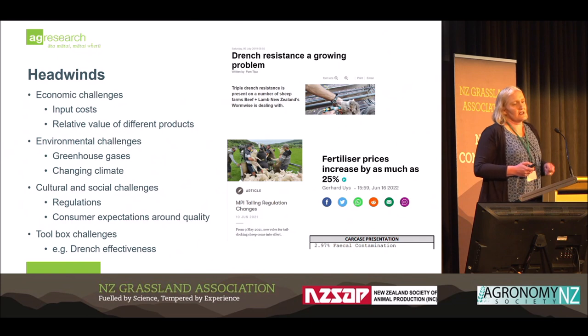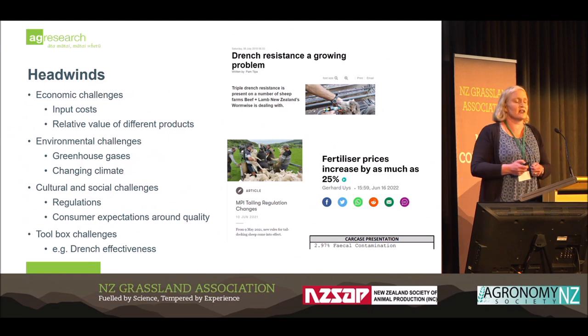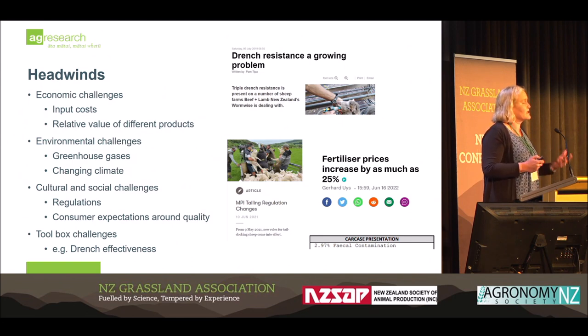Our industries are facing headwinds. For the sheep industry there are economic challenges. We have input costs — fertilizer prices rising as much as 25% earlier this year. We have issues with differential incomes from different products. For strong wool farmers, it is more expensive to take the fleece off the animal than the money you get selling it.